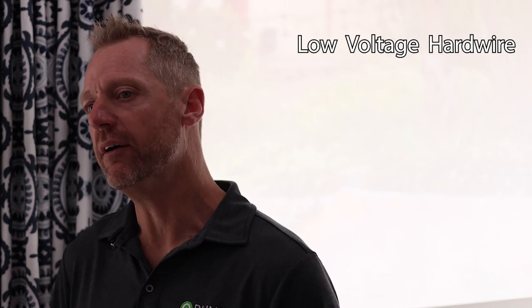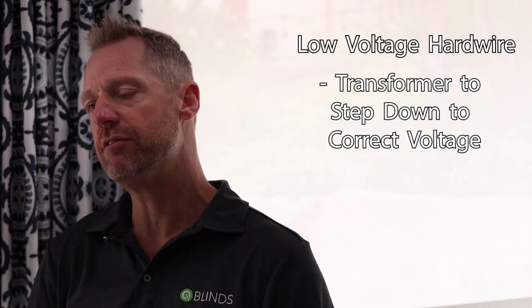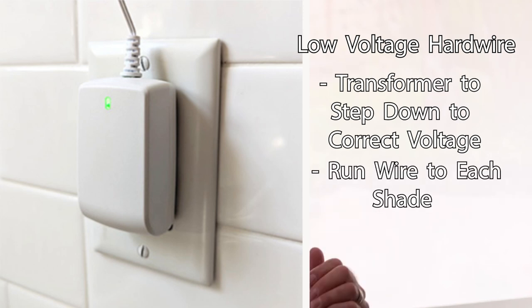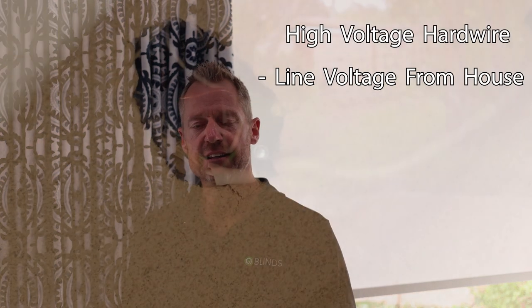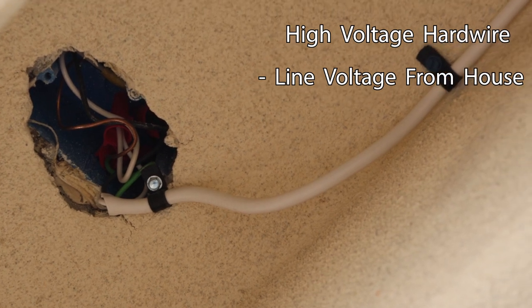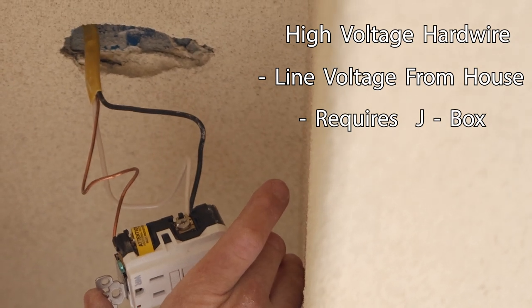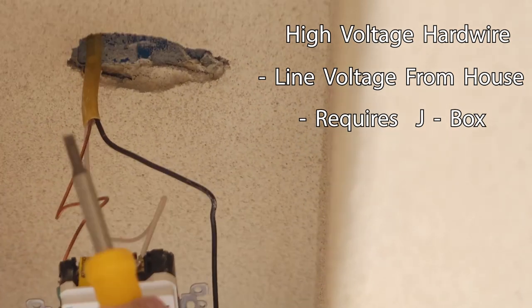This could be low voltage or high voltage hardwire. Low voltage hardwire means somewhere we have a transformer that takes your house voltage and steps it down to 12, 18, or 24 volts, depending on your system, and then you run a wire from that transformer to each window opening. Last but not least is the high voltage hardwire solution, which uses line voltage from your house to power your shade. Be aware that anytime you have a 110-volt connection, there has to be a junction box — a J-box — somewhere in the window where you make that connection.